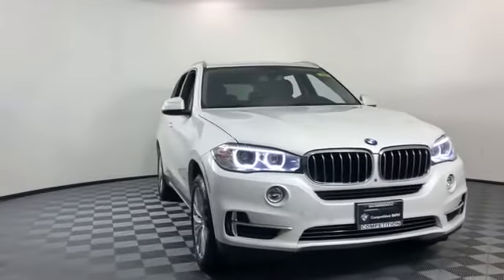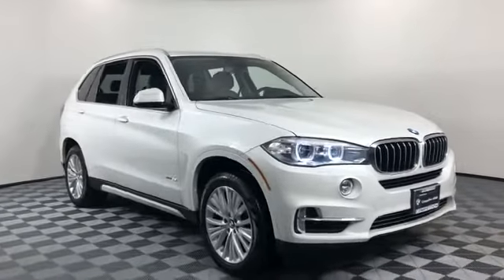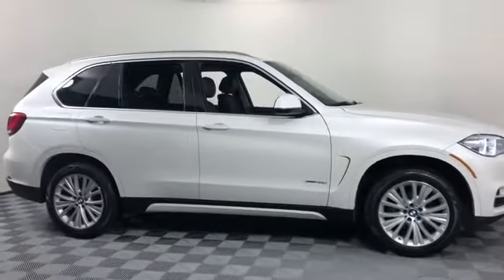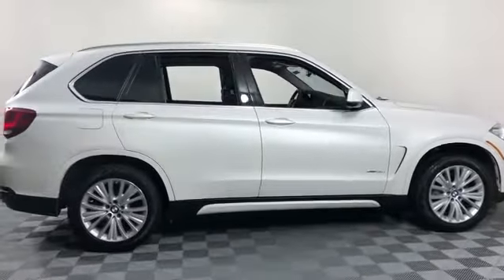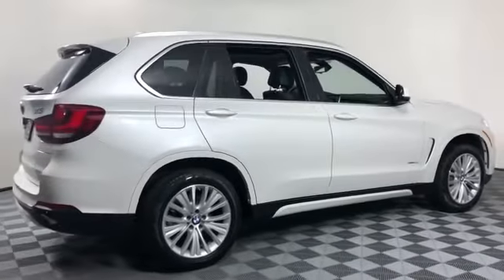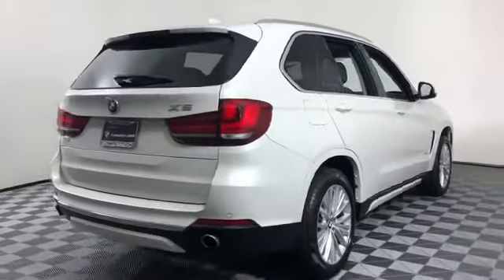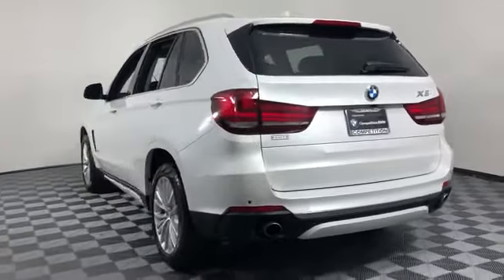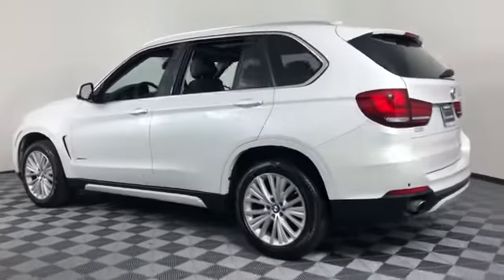2016 BMW X5 with less than 33,000 miles on the odometer. This SUV offers space as well as power and performance. You'll absolutely love all of the included premium features such as side view mirrors with turn signals, navigation, and a turbocharged engine.